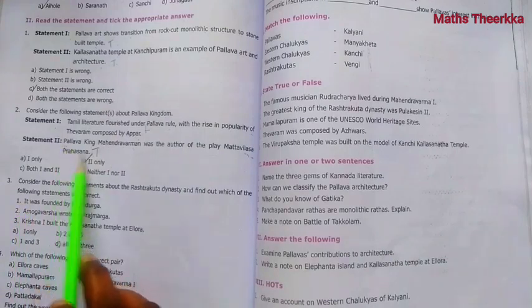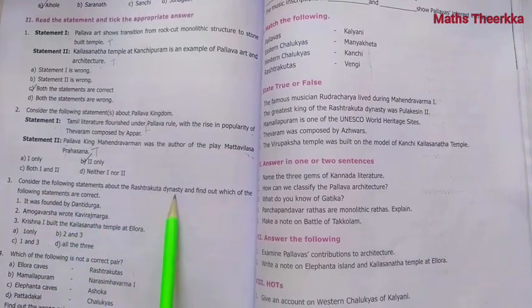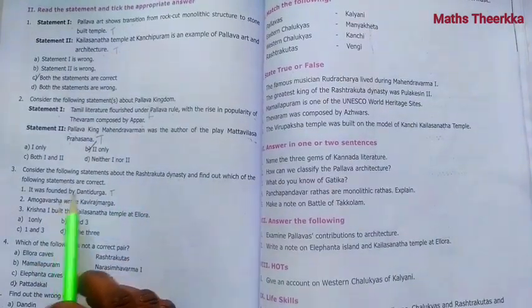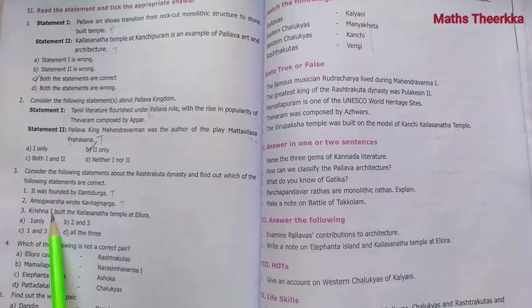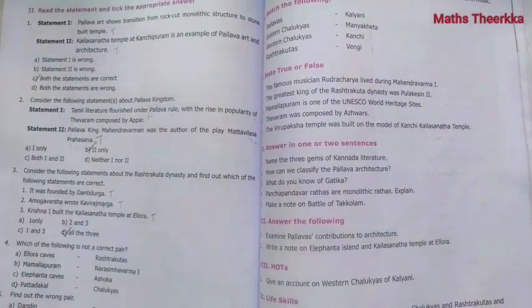Third question: Consider the following statements about the Rashtrakuta dynasty. Statement: Amogavarsha was the author of the poem. This is correct. Statement: Krishna built the Kailasanatha Temple at Ellora. This is true. All three statements are correct, so the answer includes all of them.